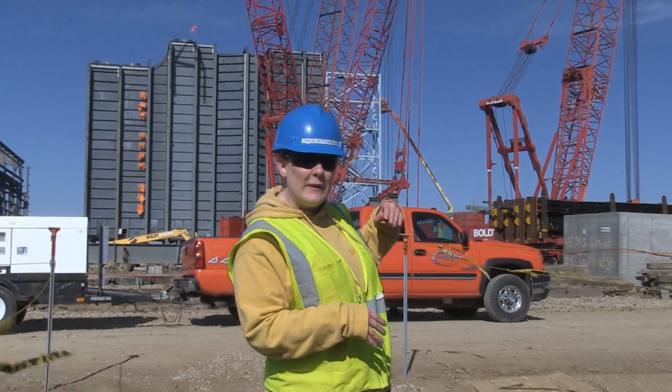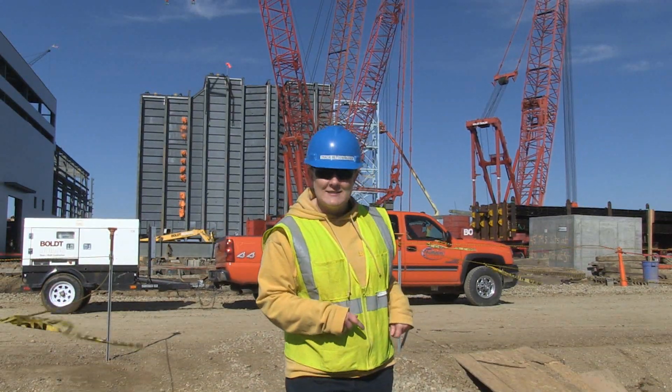At the Deer Creek Station they have a herzig rather than a boiler, and there are 14 herzig modules inside the herzig casing. Today we're going to see them lift up a herzig module and, using three cranes, drop it in the top of that casing.